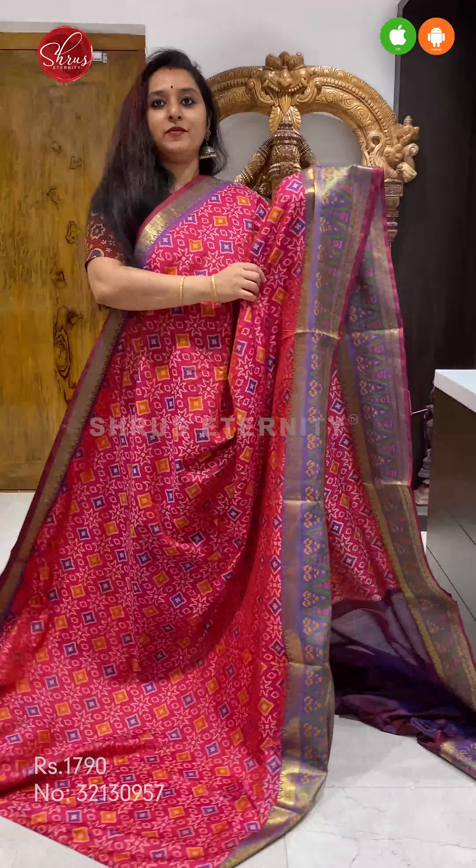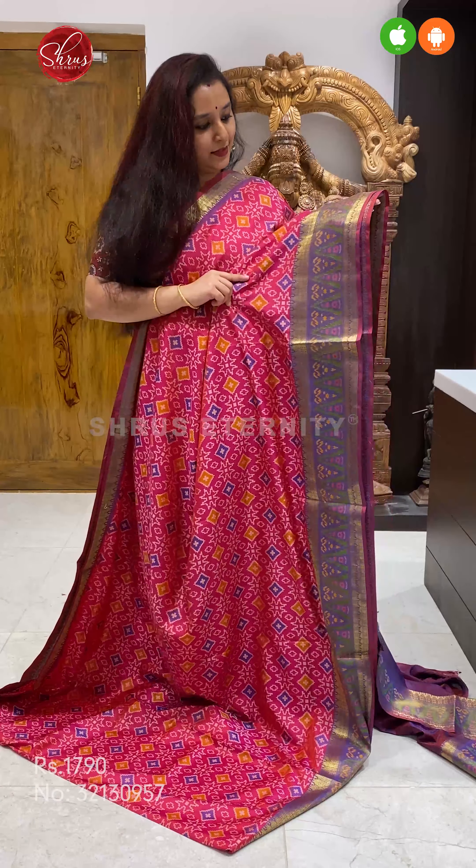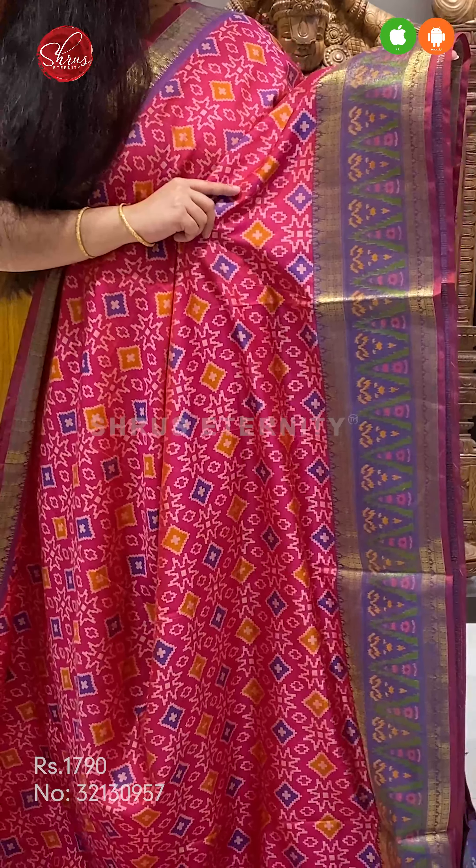Last, we have a pink with a double shaded purple. Very pretty temple kind of border in the lower half in tissue, with a printed body. A printed double shaded purple colour pallu, and a self printed purple colour blouse. Priced at 1790.